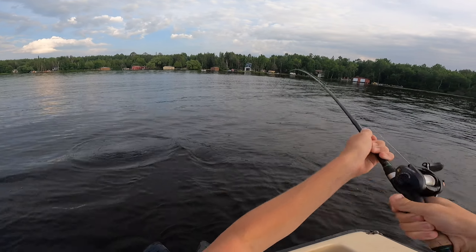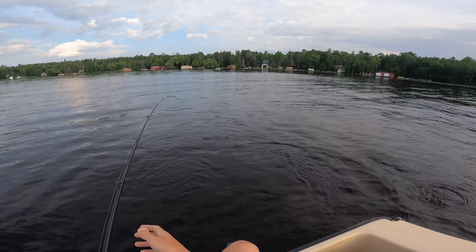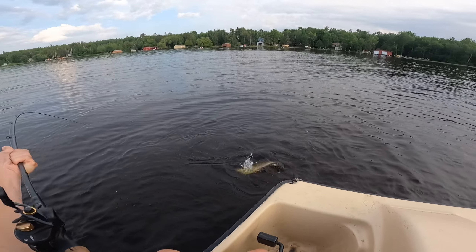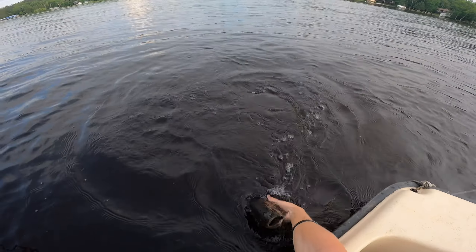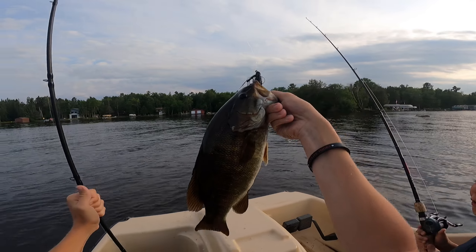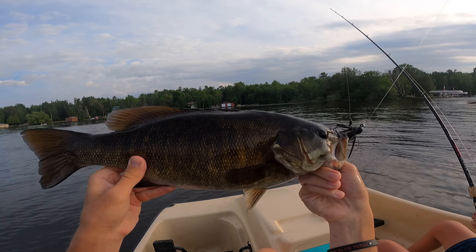I gotta keep the rod bent! Don't jump, don't jump, don't jump! Giant smallmouth — oh my gosh, that is HUGE!